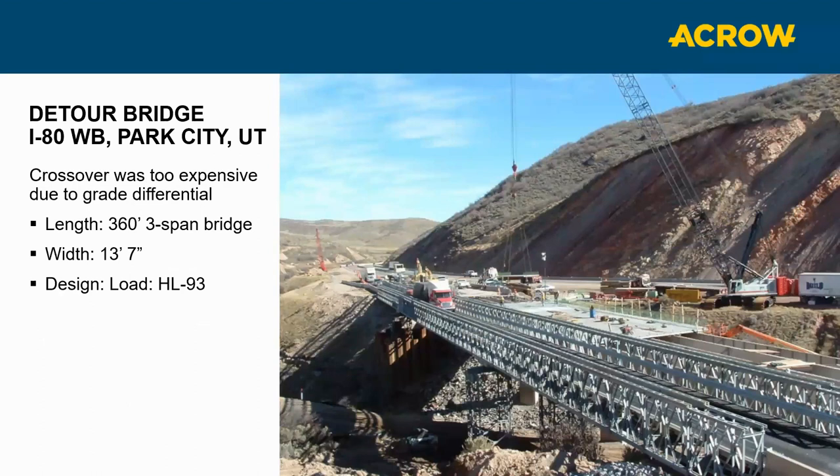Another unique structure was in Utah — a temporary bridge on I-80 outside of Park City. Because of the grade differential, they really couldn't do a diversion of traffic to accommodate the bridge rebuilding. So they needed to put this bridge on the outside on very severe slopes, using temporary steel towers that were also supplied.